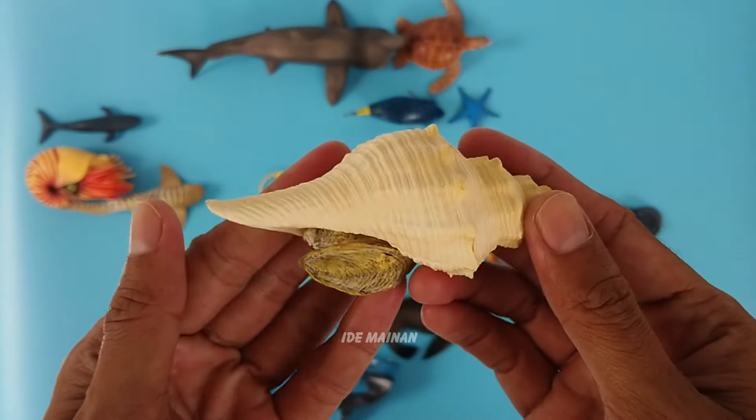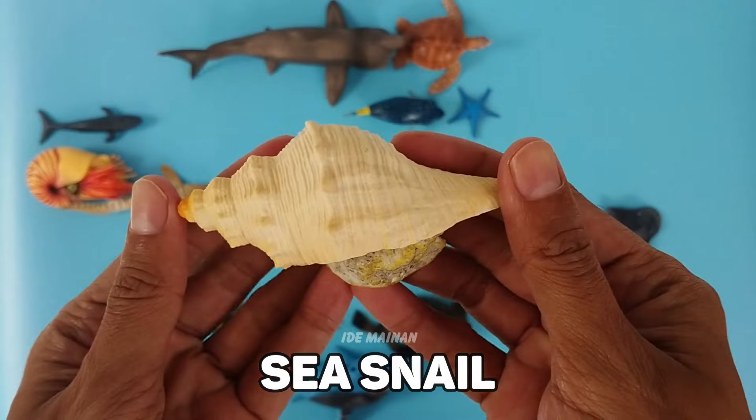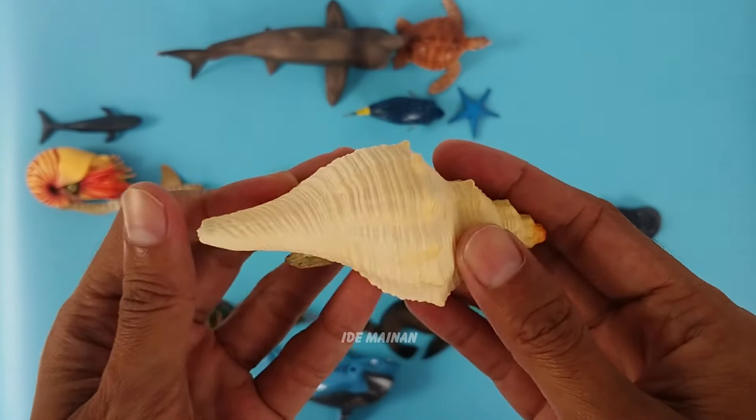This is a sea snail. It is the largest sea snail found in our seas, and therefore the largest snail shell you are likely to find on our beaches.